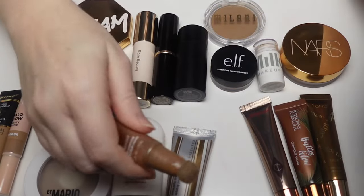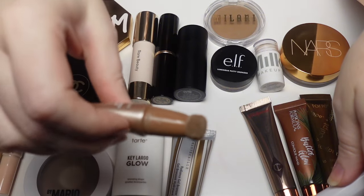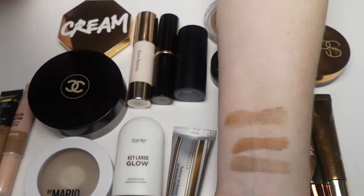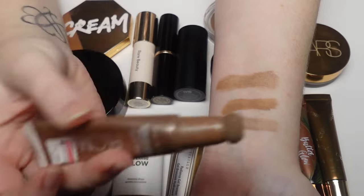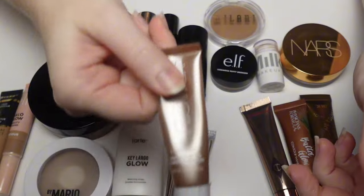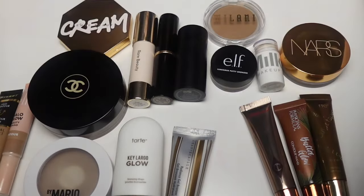Moving on to Flower Beauty — this is the Low Light Liquid Contour in shade Light, and this is an awful product. You can see it's a mess — it exploded, the applicator broke. The pigmentation is patchy, it's awful. I don't like it and I don't recommend it. It will probably go away at the end of the year but for now it's in my collection.